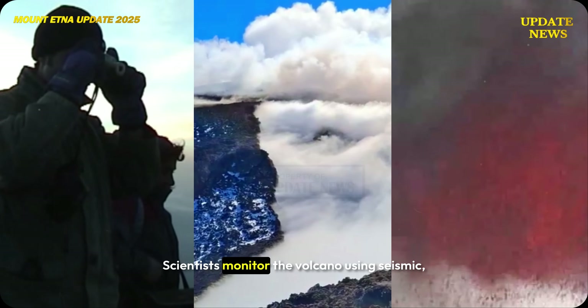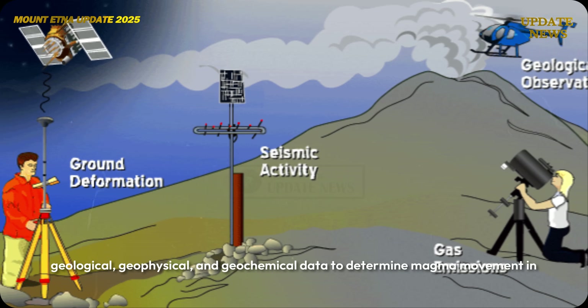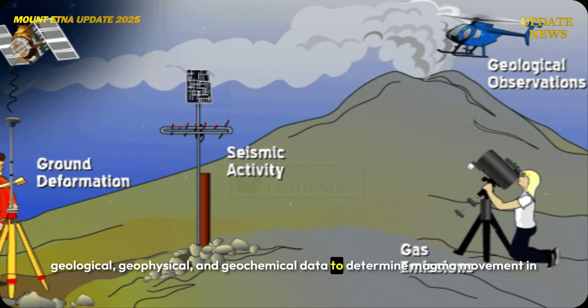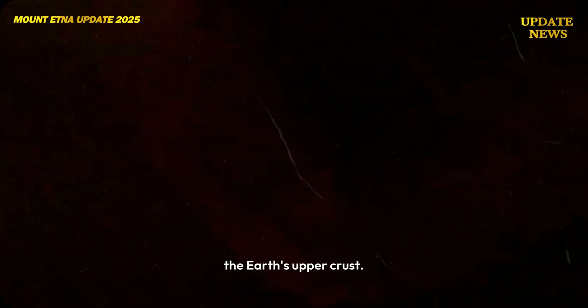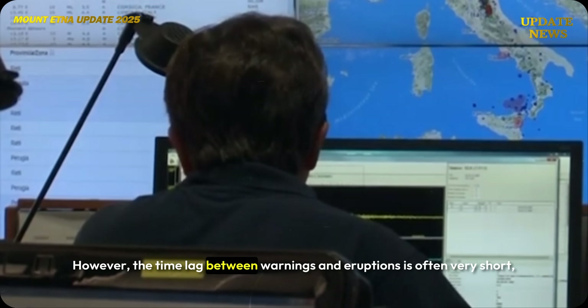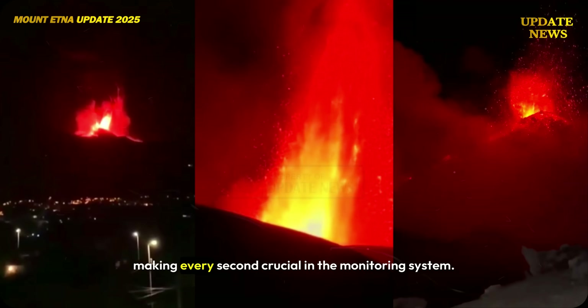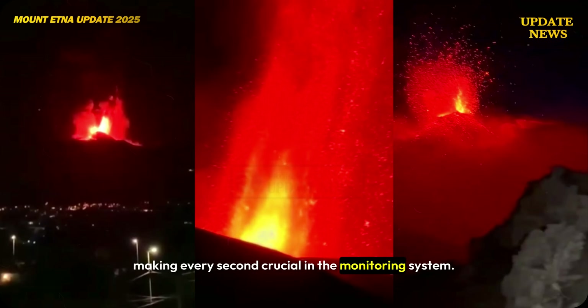Scientists monitor the volcano using seismic, geological, geophysical, and geochemical data to determine magma movement in the earth's upper crust. However, the time lag between warnings and eruptions is often very short, making every second crucial in the monitoring system.